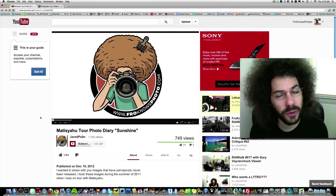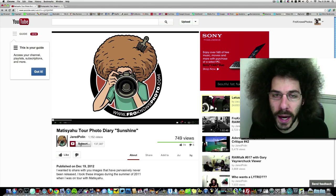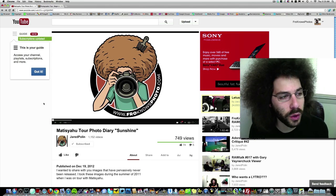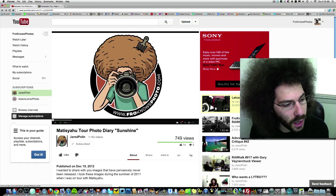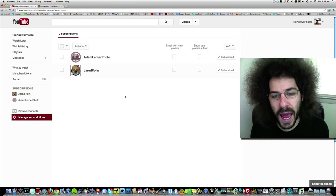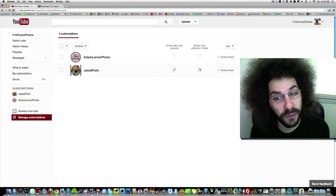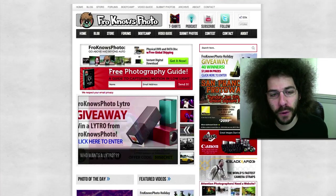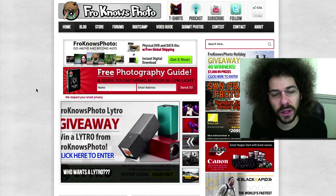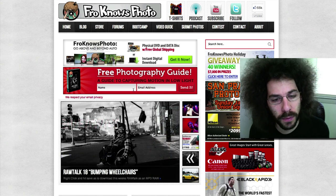Thank you for watching this video. If you'd like to subscribe to my YouTube channel, just click the subscribe button below the video. YouTube has made some changes — click on subscription updates, manage subscriptions, and if you'd like to get an email every time I upload a new video click that box, or if you'd like to see it in your YouTube feed click that box. Also, over on froknowsphoto.com you can sign up for the email list.